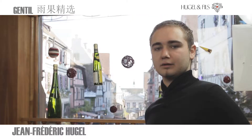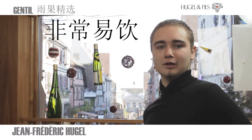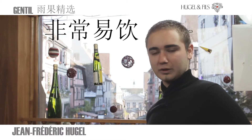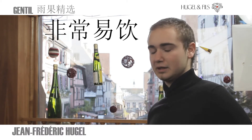Gentil is really a sociable wine — a wine which you need to have in your refrigerator just in case some friends come home unexpectedly. What we are really looking for with this wine is something you can have during aperitif and keep going with lunch.